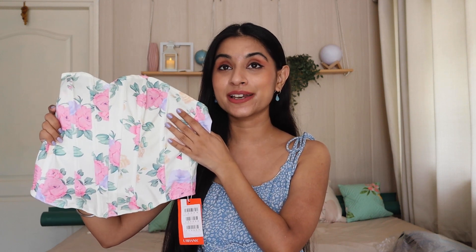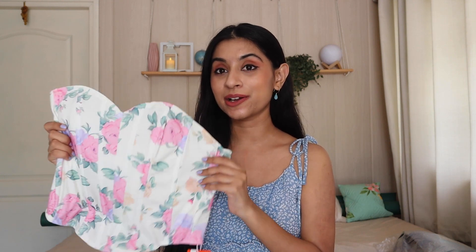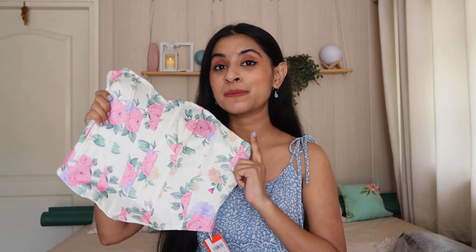The first thing I got is this beautiful corset. I really liked it — it looks like I took it from Pinterest. It is so, so Pinterest-y. The color combination is good: pastel pink color flowers, pastel green, and white and off-white shades. It is a soothing color combination and it looks really good.